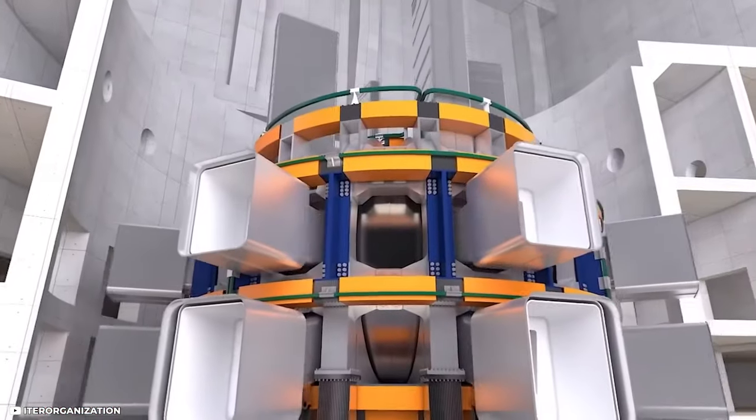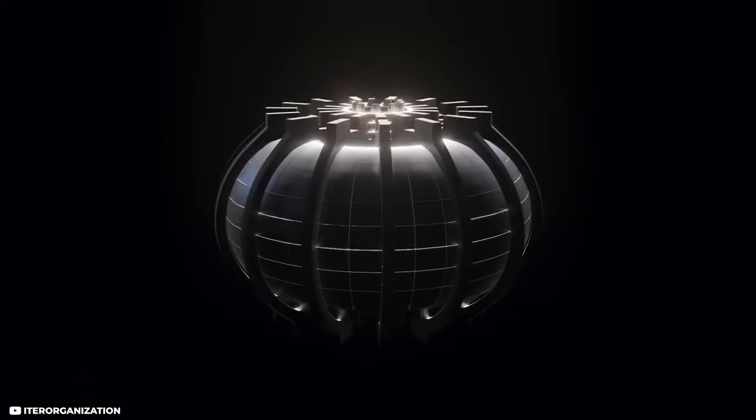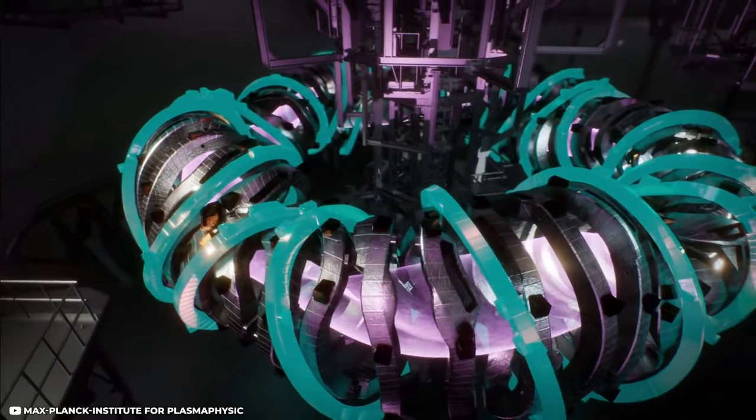What do you think about nuclear fusion? Do you think it will be a reality sometime soon to produce energy out of nuclear fusion? And what do you think is the most promising project in this field? Let us know your thoughts in the comments. Thanks for tuning in — hope you enjoyed this video. Don't forget to like and subscribe to our channel to see more content about future technologies.